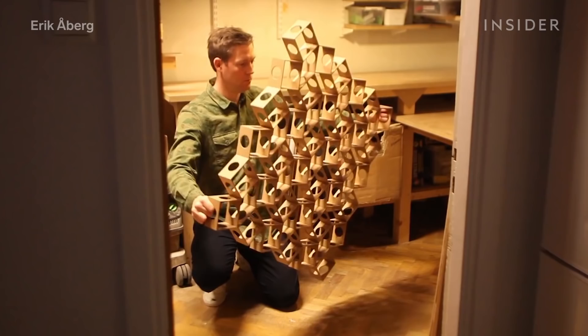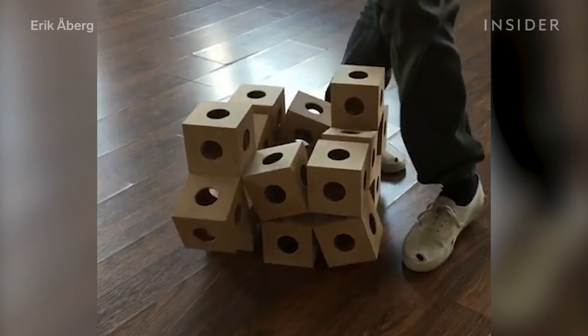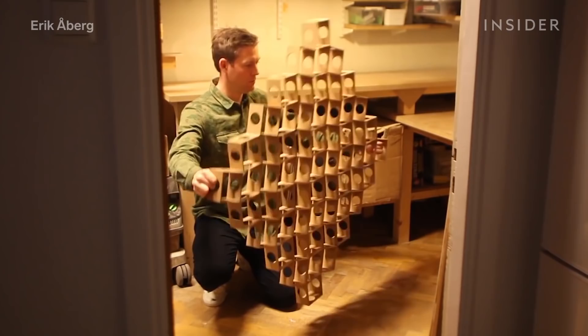This is Erik Auberg, the inventor behind them. His invention was inspired by the art of paper folding, also known as origami.